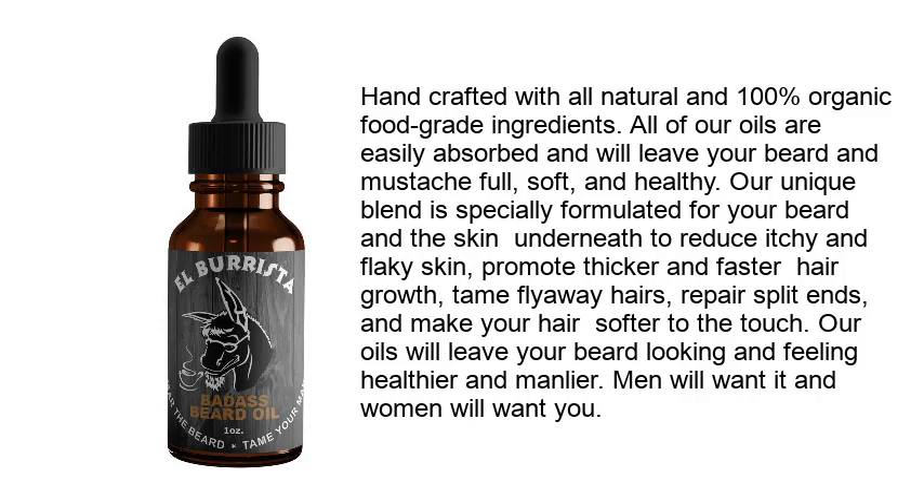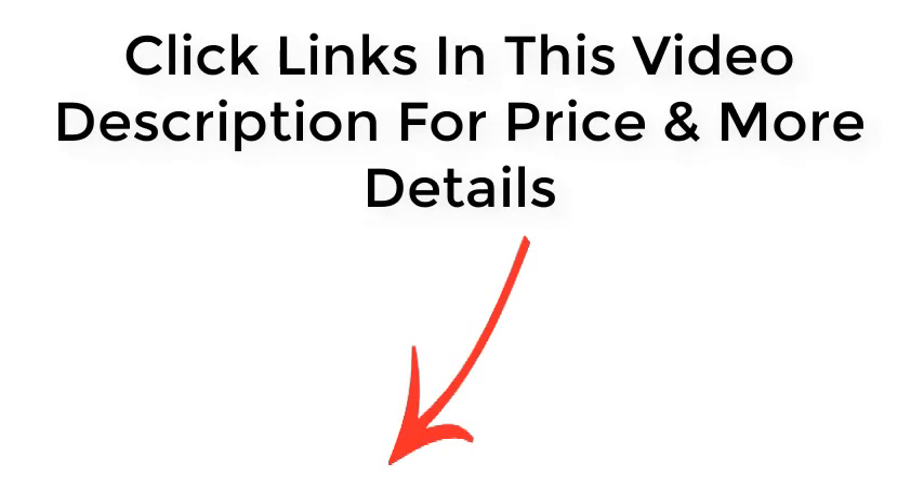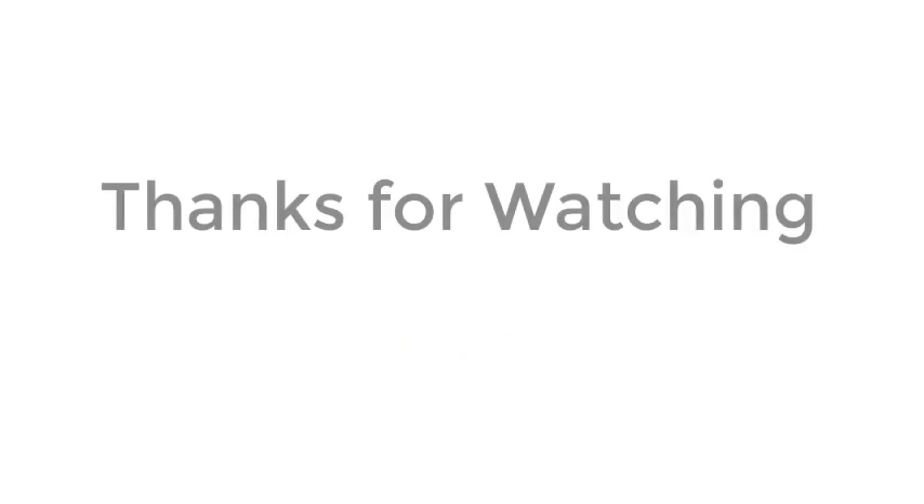Handcrafted with all-natural, 100% organic food grade ingredients, the oils are easily absorbed and will leave your beard and mustache full, soft, and healthy. The unique blend is formulated to reduce itchy and flaky skin, promote thicker and faster hair growth, tame flyaway hairs, repair split ends, and make hair softer. Click the links in the video description for price and more details. Thanks for watching.